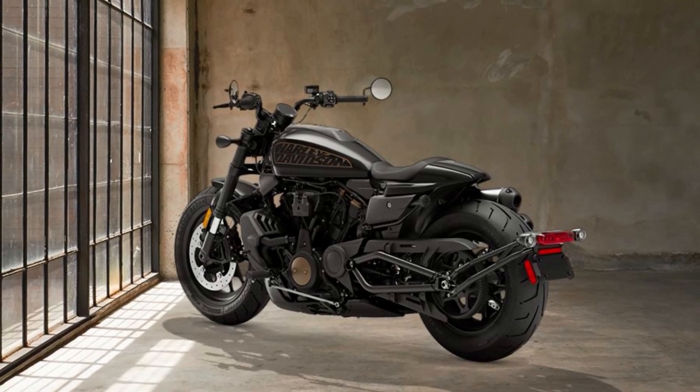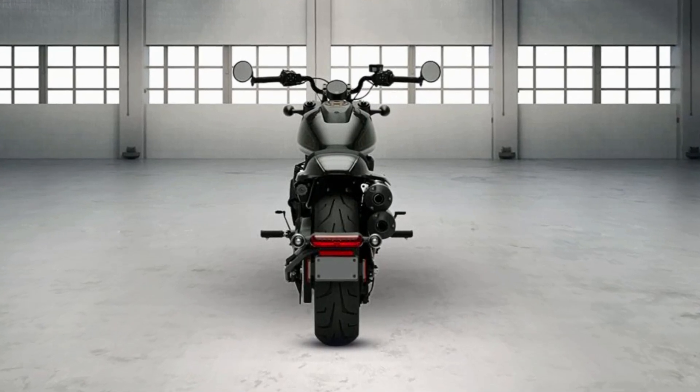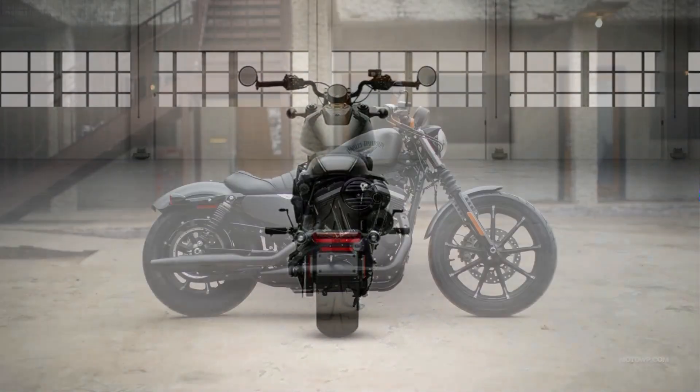At the heart of this incredible machine lies a 1250cc V-Twin engine, which produces 120 horsepower and 94 pound-feet of torque. This engine is the same as the Revolution Max fitted to the Pan America.